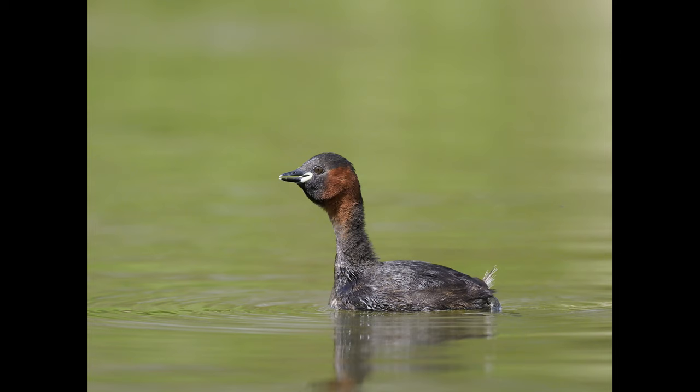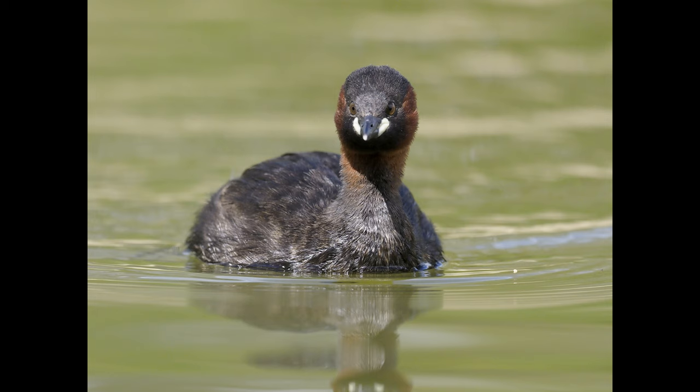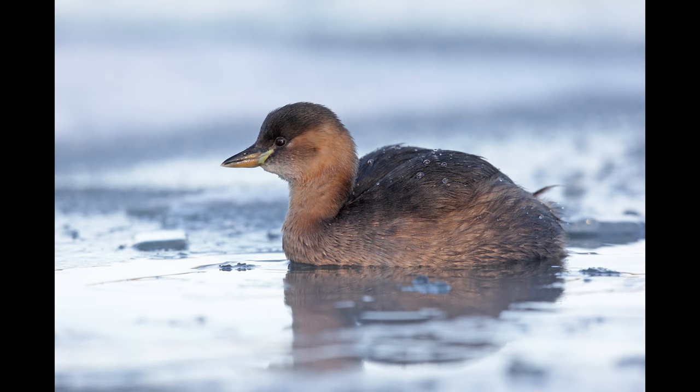The off-duty bird will be swimming about on the lake and come in close from time to time, and then you're just trying to get interesting postures. This bird is stretching and calling at the same time. I'll finish off with one shot taken in winter plumage — when they are a much duller bird, but still a very cute and attractive one.